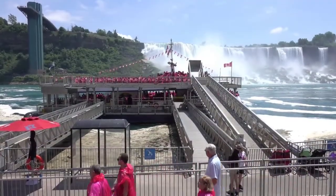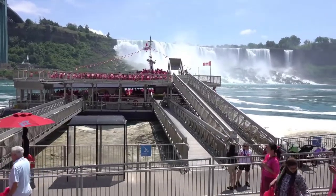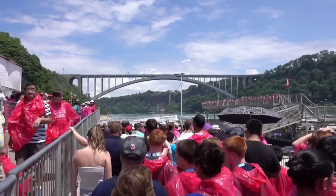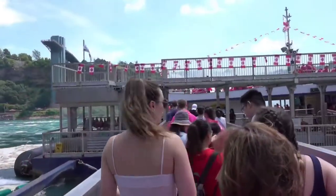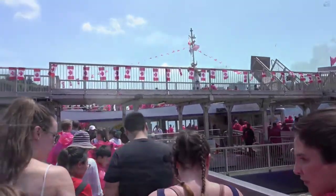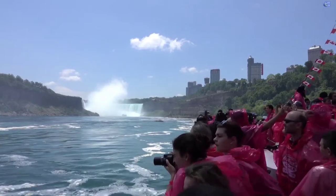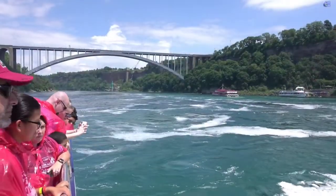The 20-minute Voyage to the Falls boat tour gets you as close as possible to the magnificent Niagara Falls. Journey past the American Falls, Bridal Veil Falls, and into the heart of the Canadian Horseshoe Falls aboard Hornblower Niagara Cruises. This legendary boat tour takes place aboard a state-of-the-art Hornblower Catamaran. Hornblower Niagara Cruises is the official supplier to Niagara Parks, providing Canada's only Niagara Falls boat tour experience.